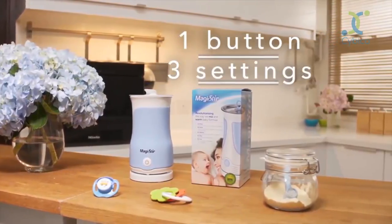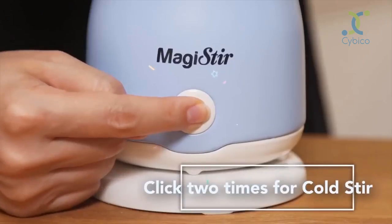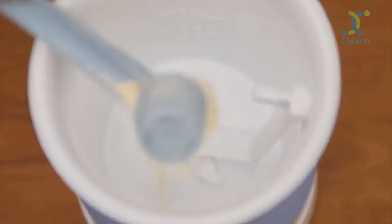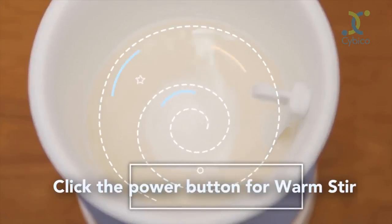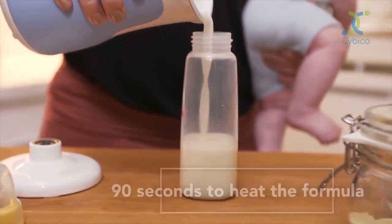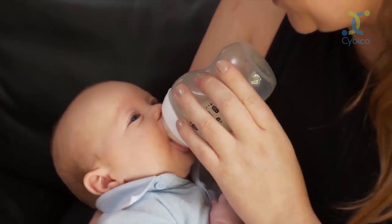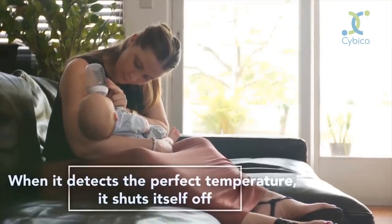With only one button plus three settings, it's incredibly easy to use. Click the power button one time for warm stir, two times for cold stir, three times to sterilize. To make a bottle, you'll use warm stir. Add the appropriate amount of formula plus water to your Magister, then click the power button once to activate the warm stir setting. It only takes 90 seconds to heat the formula to the perfect feeding temperature — 40 degrees Celsius or 104 degrees Fahrenheit — and stir it to a smooth consistency without clumps or gas-causing air bubbles. Magister is a patented magnet stirrer; when it detects the perfect temperature, it shuts itself off.